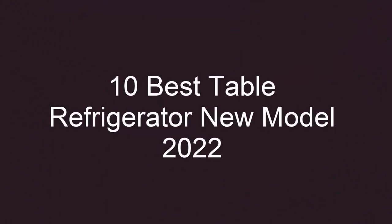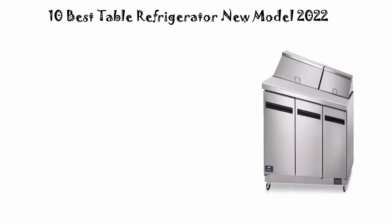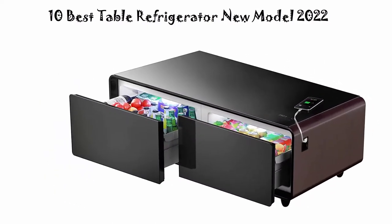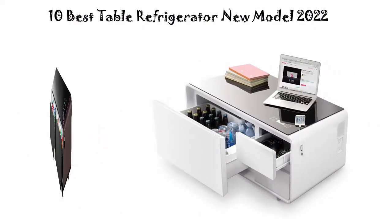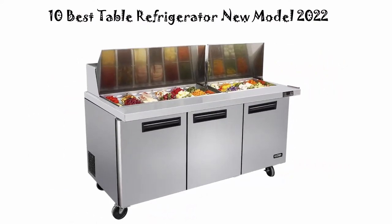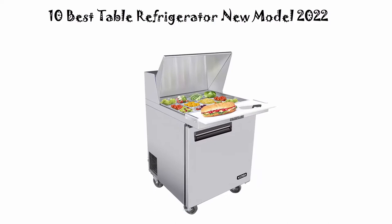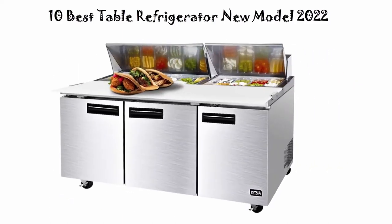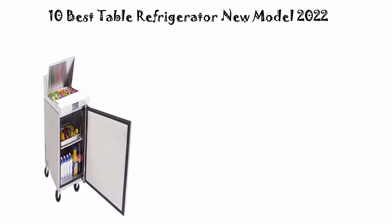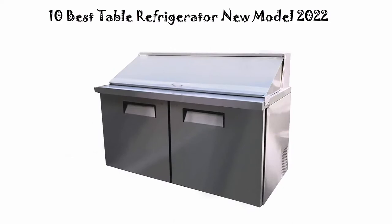10 Best Table Refrigerator New Model 2022. We are going to check out the Top 10 Best Table Refrigerators. This list is based on my personal opinion, and I try to rank them based on their price, quality, durability, and more. If you want to see their price and find out more information, you can check out the link down in the description and comment section below. Let's get started.